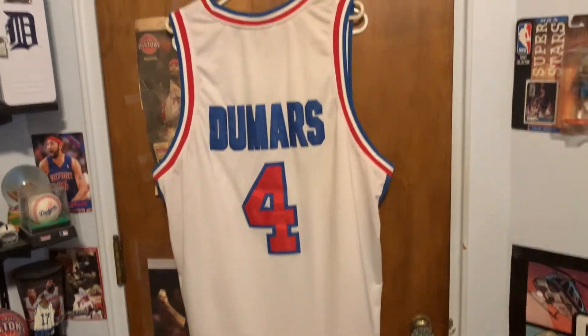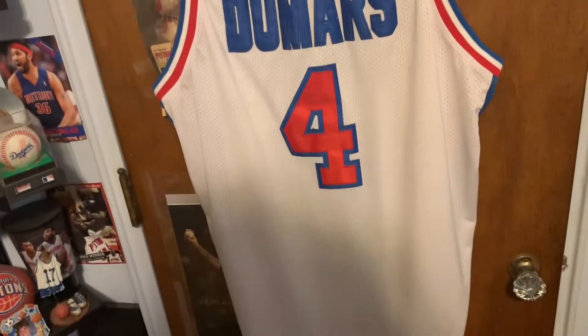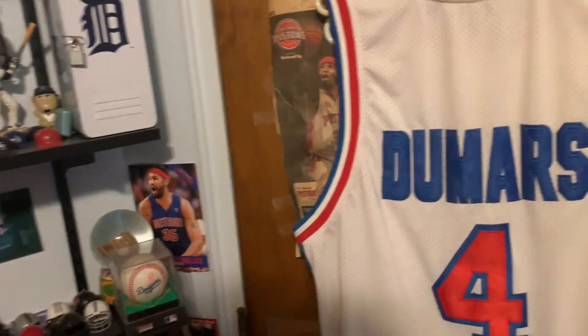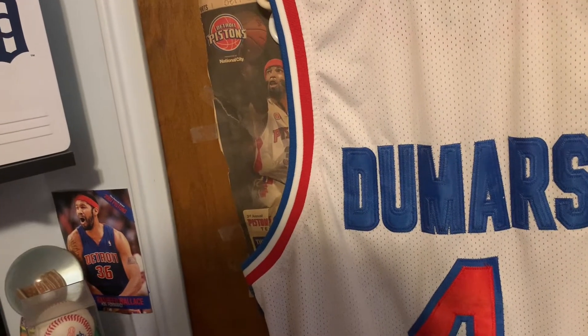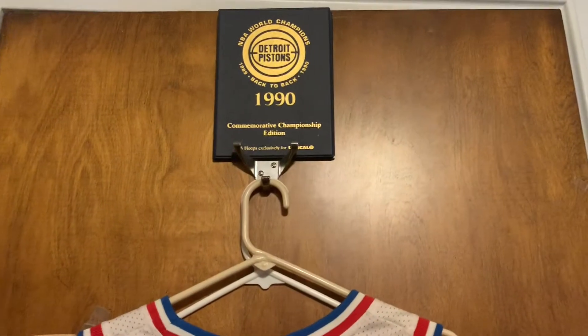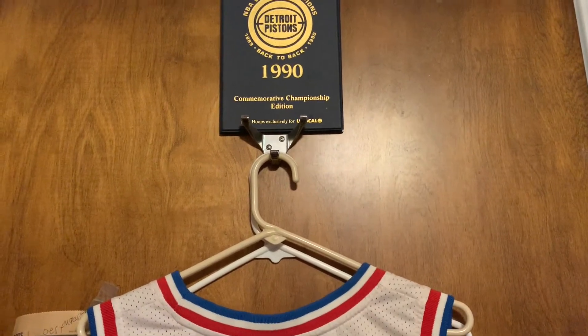First off we have my Joe Dumars jersey — of course I'm a big Pistons fan. Here we have a newspaper posting from back in the day when my two favorite teams the Pistons and the Celtics were playing. I've had this up in my room for a while, and then down here we have a Justin Verlander poster.